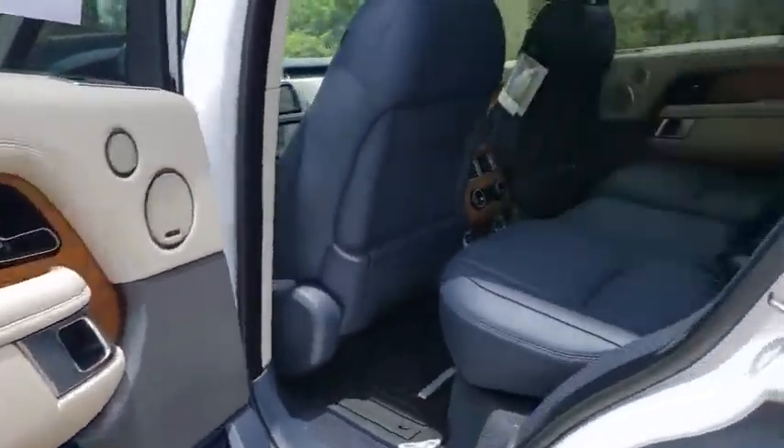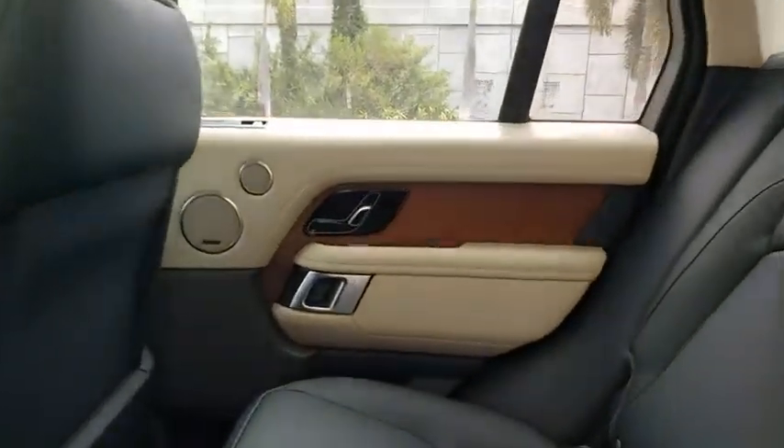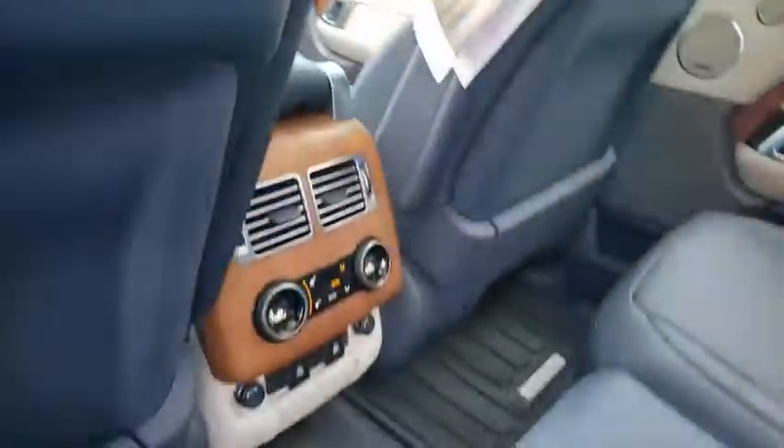Leather wrapped steering wheel, power steering, adjustable steering wheel, auto dimming rear view mirror, hard disk drive media storage, keyless start, aluminum wheels. Your new ride is just a phone call away.